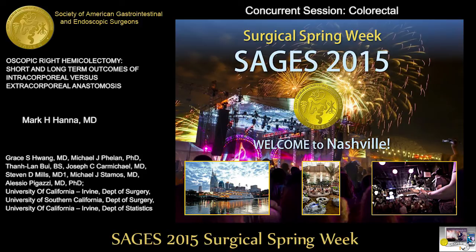A question from the floor from Barry Salke, Mount Sinai: Why were patients discharged on day five if they were tolerating diet by days three to four? Also, were there any non-robotic intracorporeal anastomoses and were they compared to robotic ones? And was there a difference in post-op hernia formation between midline incisions and the Pfannenstiel extraction sites?